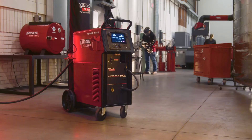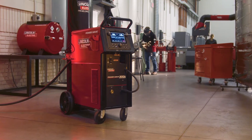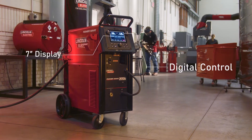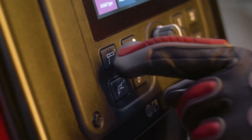Built to redefine machine control, the PowerWave 300C's ready-to-run design features a bright, industrial high-resolution display with straightforward digital navigation and one-button process change for ultimate simplicity.